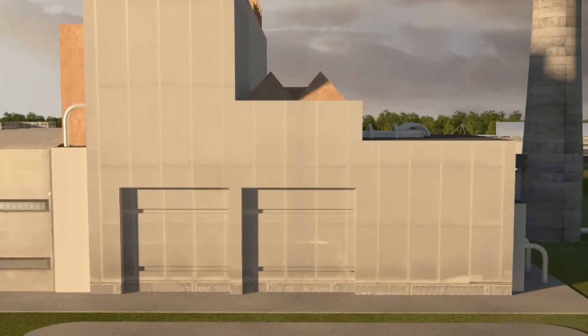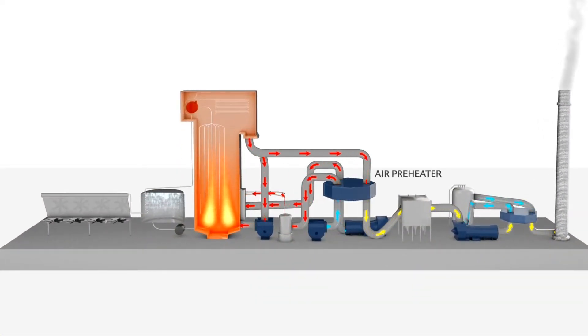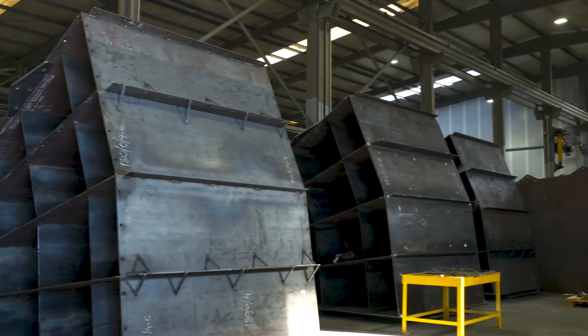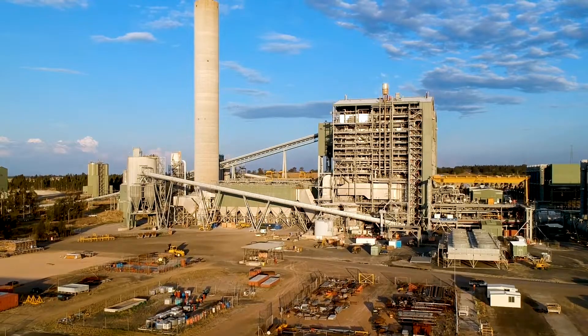With over 160 years of experience and exceptional dedication, Howden specialises in regenerative rotary heat exchangers, providing long-term and technically excellent solutions for ageing plants or changing conditions on both Howden and non-Howden equipment.